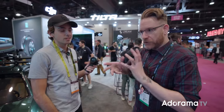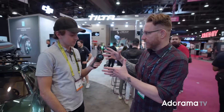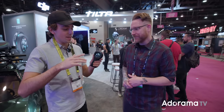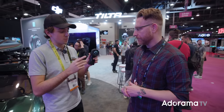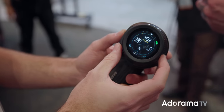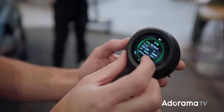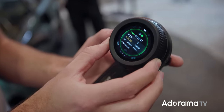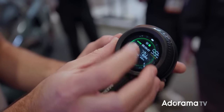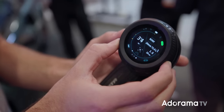At NAB we also stopped by Tilta — they've got an evolution to the Nucleus. We're looking at the Nucleus Nano 2. A couple of big improvements: the most noticeable is the screen, but the main point is this is now a multi-channel lens control system — focus, iris, and zoom. You have the wheel, a zoom rocker on the wheel itself, and an expanded handle with a dial to control iris as well as some control for DJI motors.